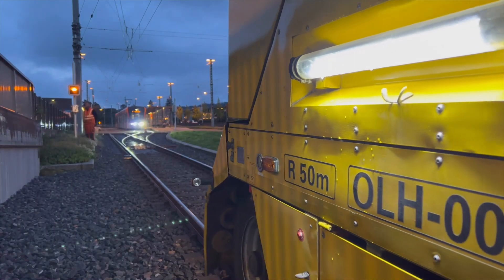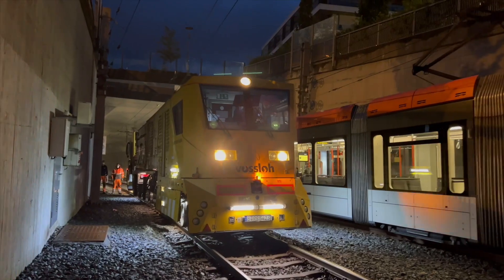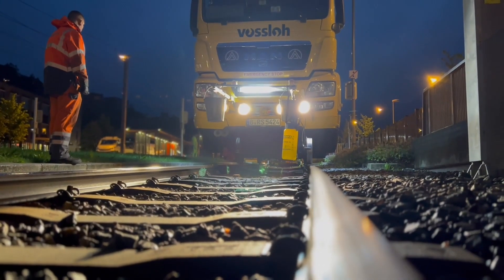Costly rail replacement can therefore be postponed well into the future. After 21 nights the work is complete. The track infrastructure is back in top-notch condition and will remain so for many years to come.